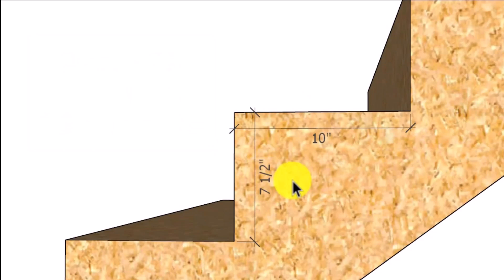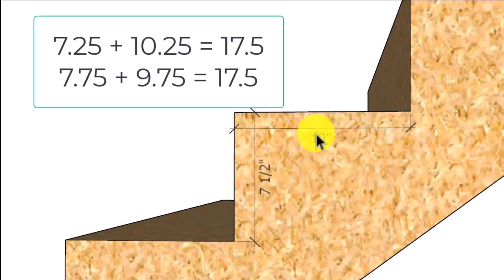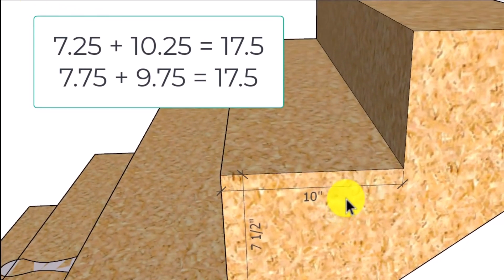It doesn't have to be exactly 17 and a half inches, just as long as it's close to it. For example, if I had a seven and a quarter inch riser or a seven and three quarter inch riser, I'm only going to be a quarter of an inch off in my measurement unless I increase or decrease the width of the tread. You can adjust it if you're a firm believer in this rule.